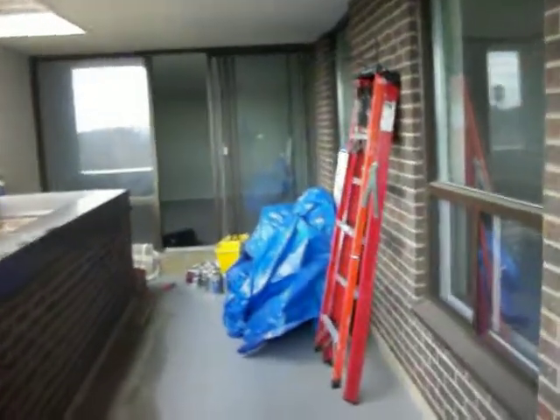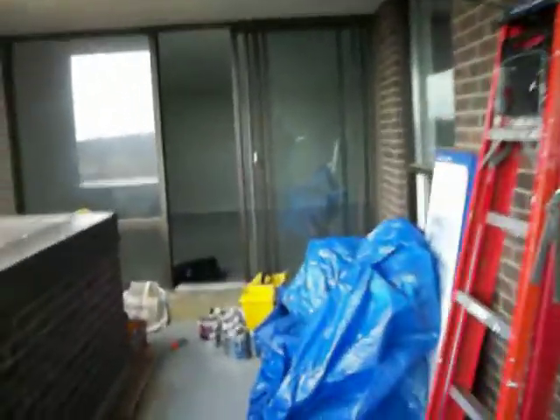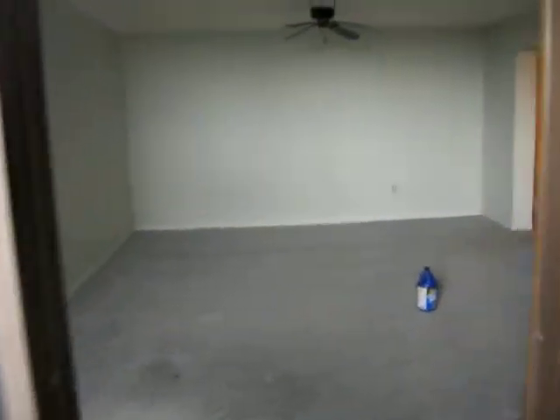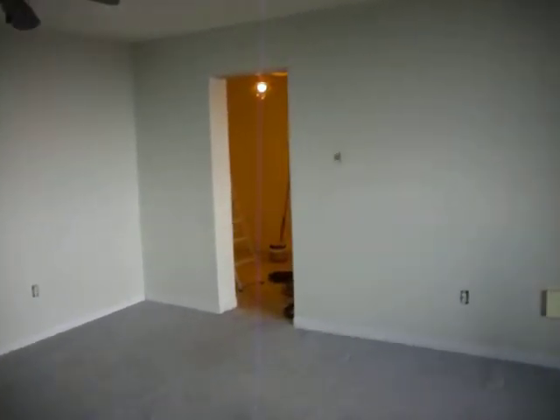We're walking through the balcony, and then we're walking towards the living room, which is quite a large room. And now we're walking — this is the living room, there's the hallway.